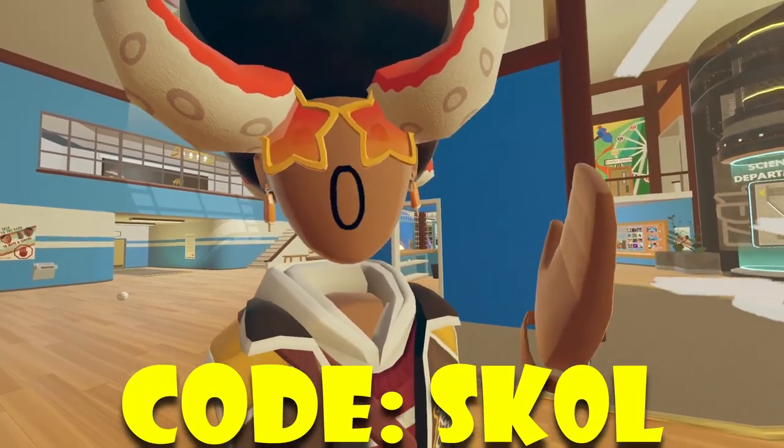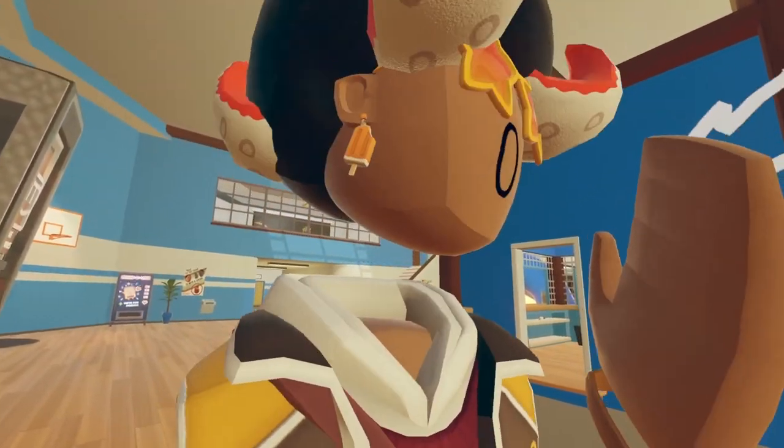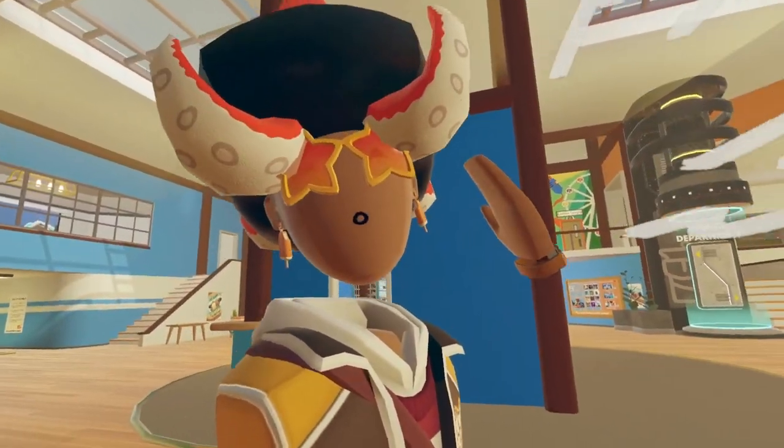Hey! How's it going, everyone? Welcome back to another video. In today's video, we're going to be going over Rec Room's new weekly rotation. So without any further ado, let's hop straight into it.